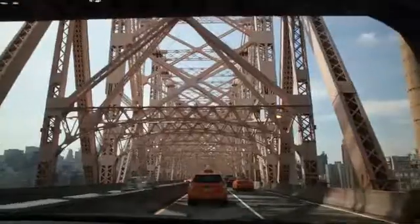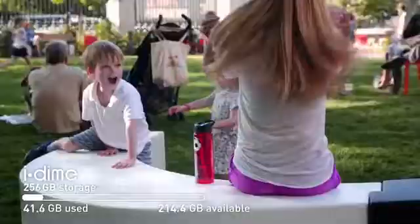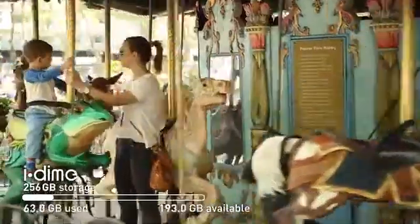2 p.m. Got in a taxi, sat in traffic, came to Bryant Park. Took pictures — more and more pictures, and even more pictures. No need to delete or transfer it just yet.